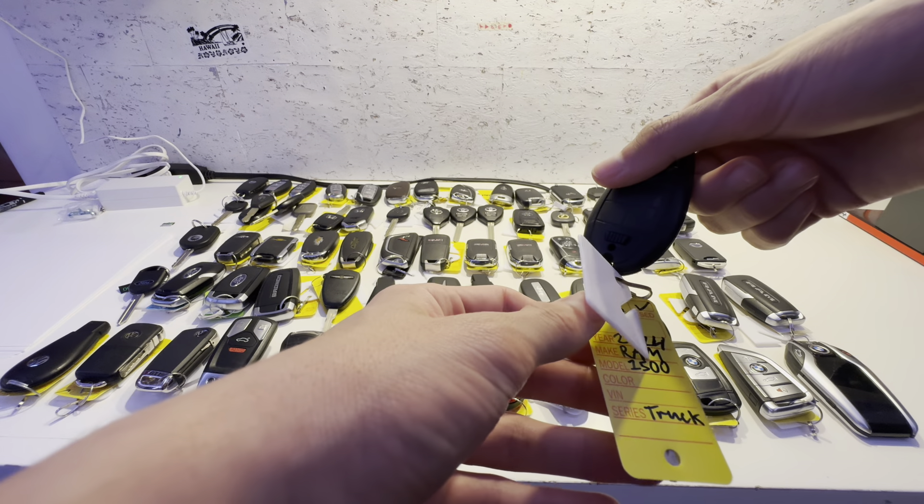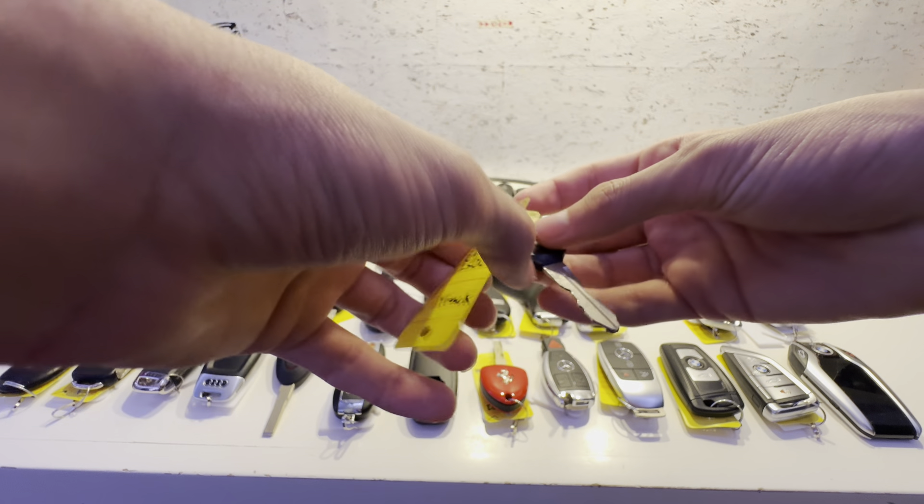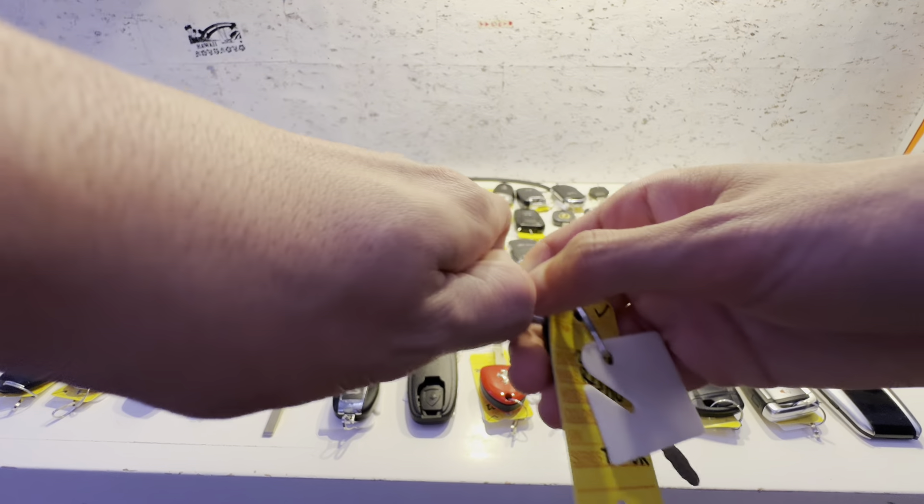This is a 2014 Ram 1500 — lock, unlock, and panic alarm. This one's probably a base Tradesman or something. You have an emergency key and a bonus spare key, which is nice to see. These do feel cheaper than their push-button counterparts, but that doesn't surprise me — if you spend more, you get more. This one is a 2019 to 2022 Ram 1500. Lock, unlock, remote start, and panic alarm.